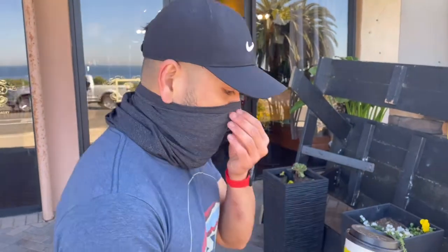Alright guys, got the coffee. Honey vanilla latte is what they had. I got it with almond milk. I'm gonna go ahead and do a taste review and let you guys know how it's like. Here we go.